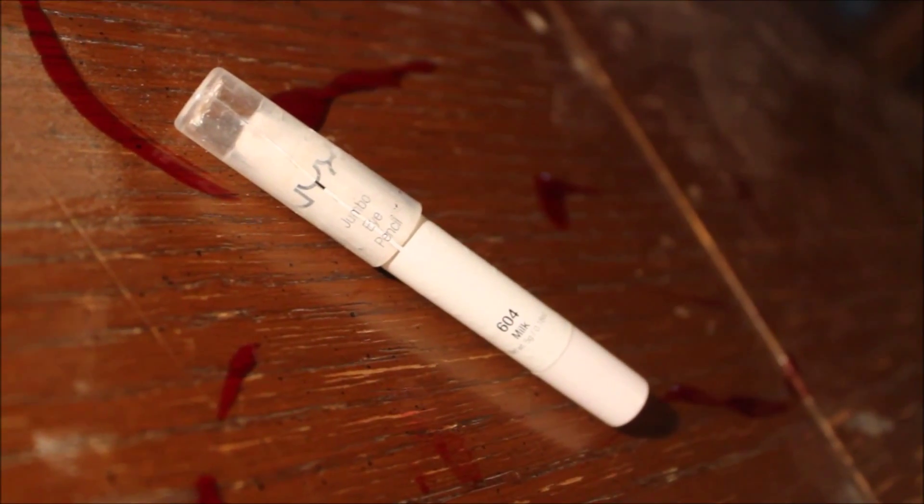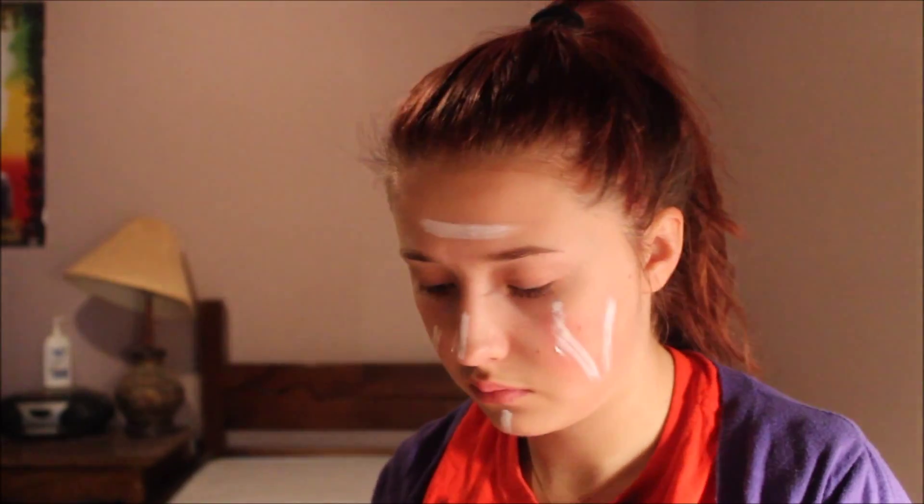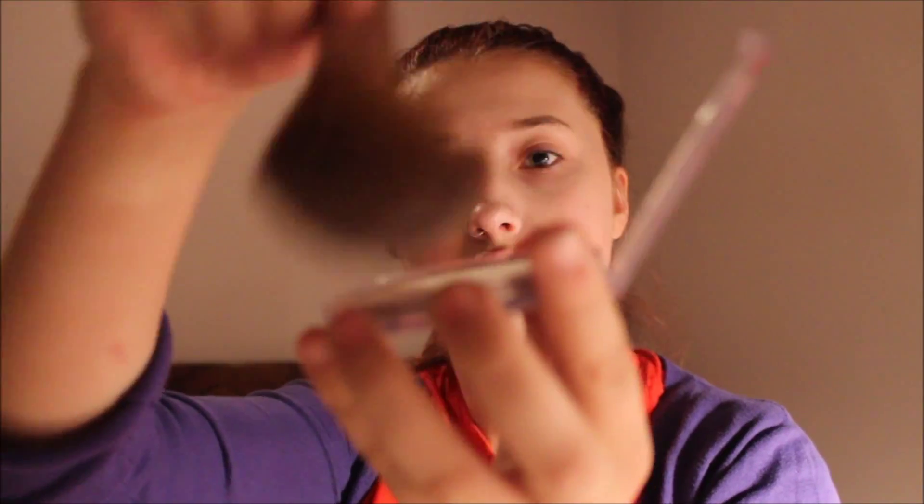Then going in with my NYX Jumbo Eye Pencil in Milk, just applying this evenly all over my face to add discoloration and deadness. And then setting that all with a translucent powder.